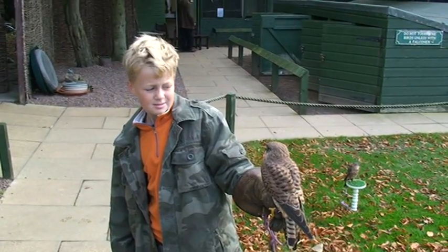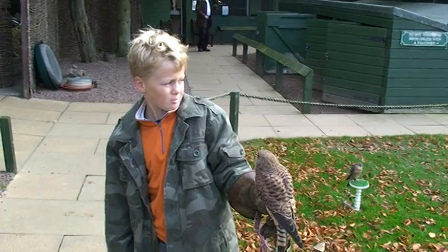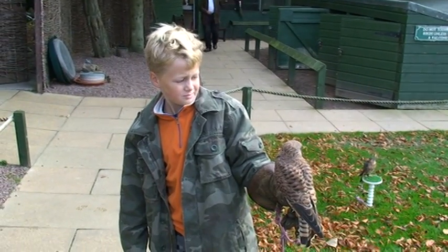What determines a falcon versus the others? They have pointed wings. And long? Long pointed wings. It's pretty calm with you, Dane.